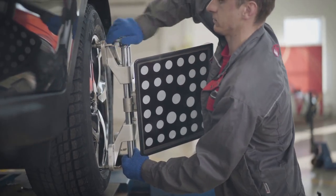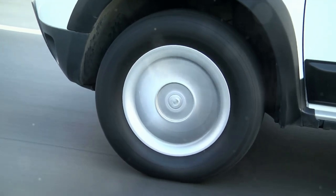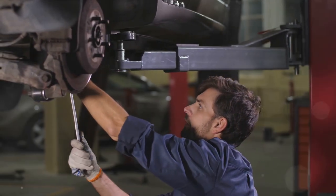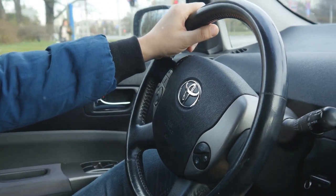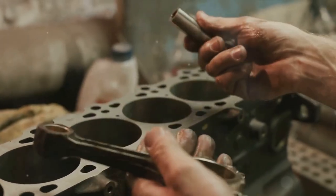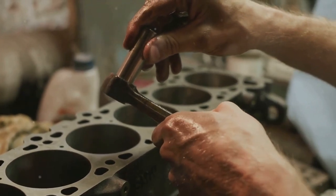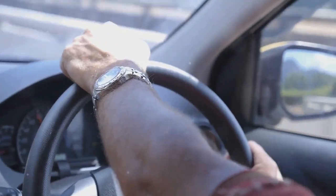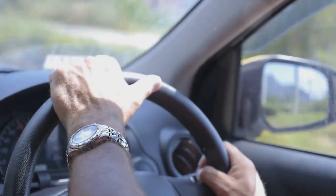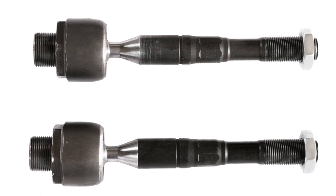But their job doesn't end there. Tie rods also play a vital role in maintaining the alignment of the wheels. Imagine driving a car where the wheels have minds of their own, wobbling and veering off the straight path — that's what would happen if your tie rods weren't in top shape. They keep your wheels aligned, ensuring they're parallel to each other and perpendicular to the road. This alignment is crucial for safe, stable driving and for the longevity of your tires. When you're navigating through tight turns or maneuvering around obstacles, you need a steering system that's responsive and quick, and the tie rods ensure the steering is smooth and accurate.